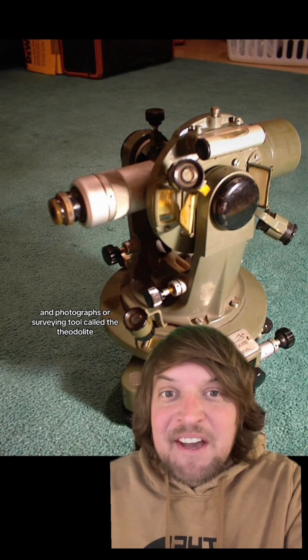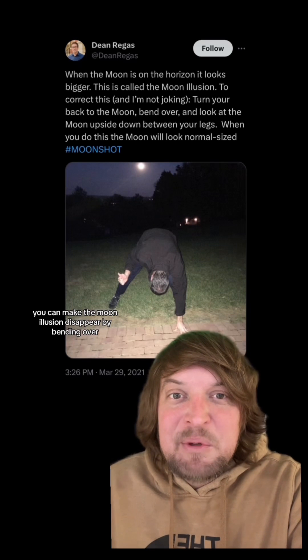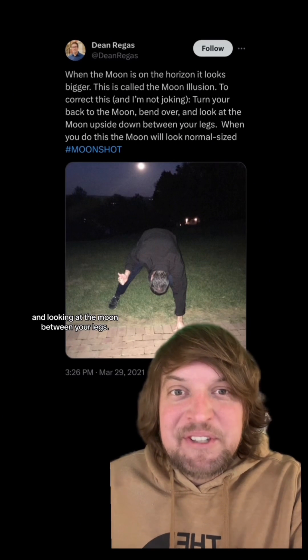You can also compare its actual size in photographs, or use a surveying tool called a theodolite to measure its angular size. Also, weirdly, you can make the moon illusion disappear by bending over and looking at the moon between your legs.